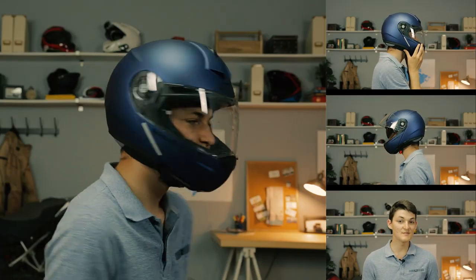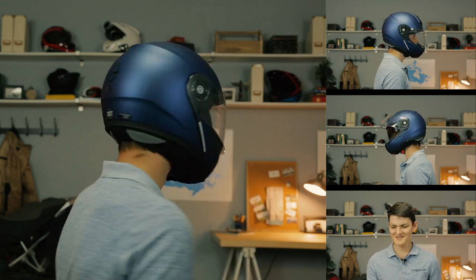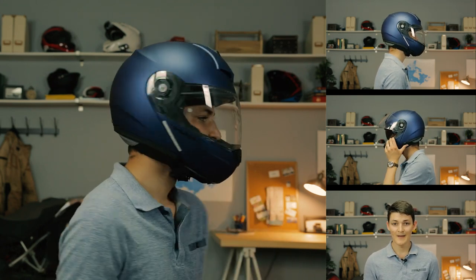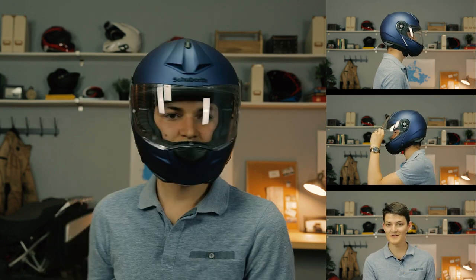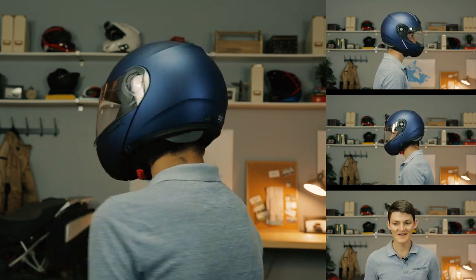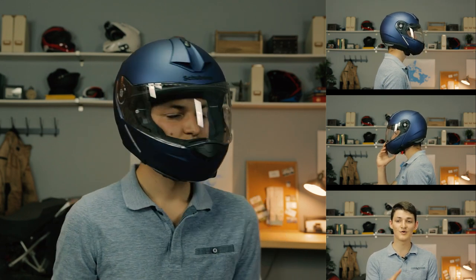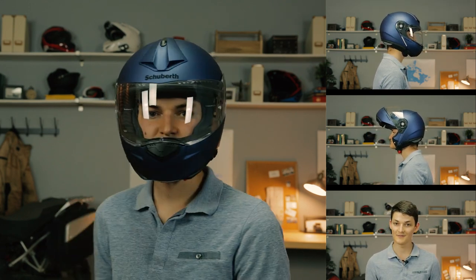Style-wise, you'll see this helmet on ADV bikes a lot, although considering how stuffy it is, I have no idea how anyone off-roads in this thing. Schuberth also says the rear spoiler turns it into a real sport helmet, and I kind of call bullshit on that as well. Personally, I would take the C3 Pro for luxurious touring and chilly weather and nothing else.